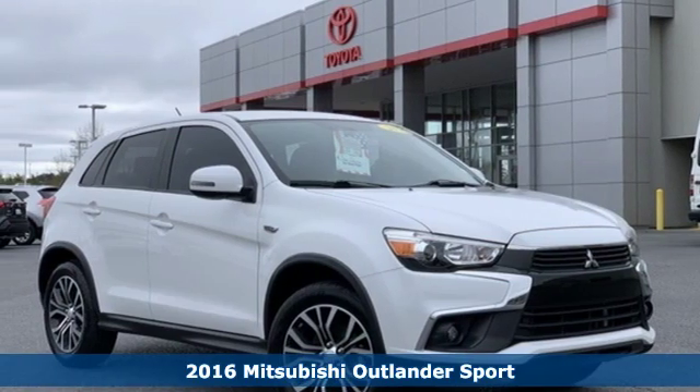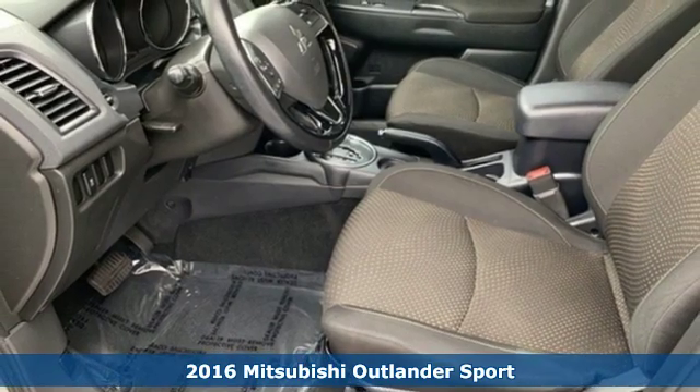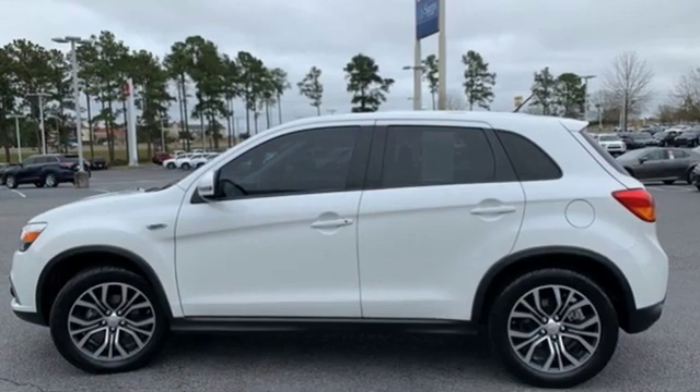Here's a 2016 Mitsubishi Outlander Sport. Mitsubishi has a vehicle designed just for you, no matter what road you're inspired to travel. A great vehicle is comprised of great features, like these.